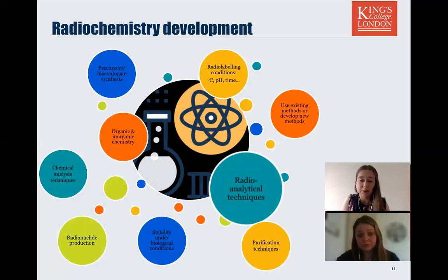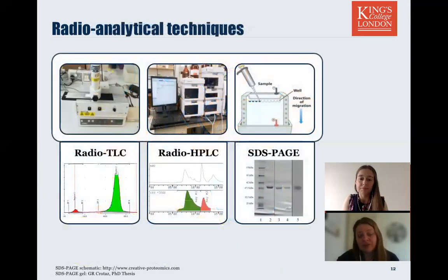Regarding radiochemical analysis: we cannot necessarily rely on traditional analytical techniques. Many of them are not sensitive enough to detect the really tiny amounts of radioactive product that we have — we're talking on the nanomolar scale and even lower — which becomes only detectable by their radioactivity. So we largely have to rely on chromatographic methods like radio-TLC, radio-HPLC, or SDS-PAGE, which all rely on differential mobility or the location of the radiolabel during a separation process.